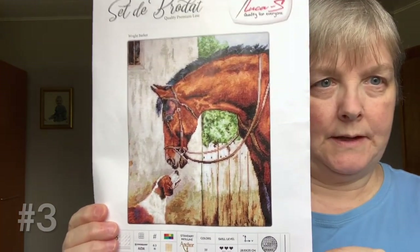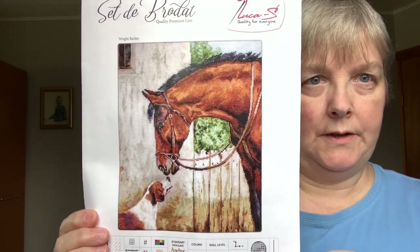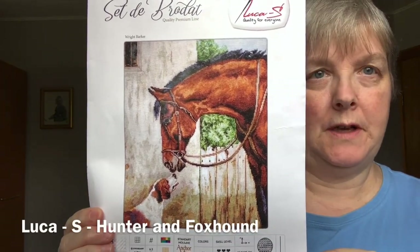This is a Luca S kit that I'm currently working on. It's called Hunter and Fox Sound.